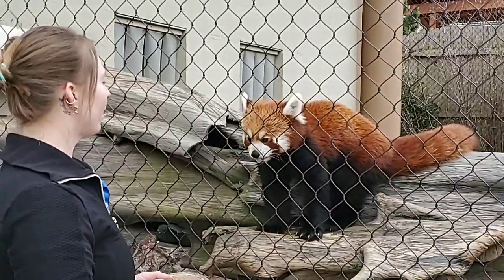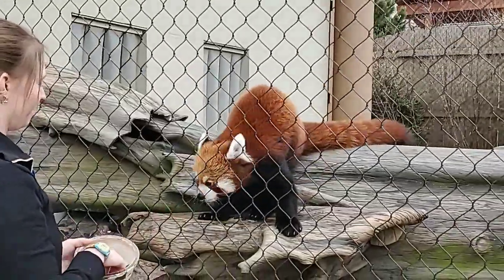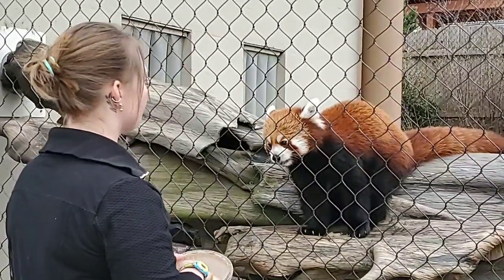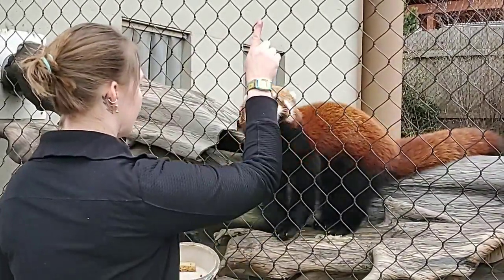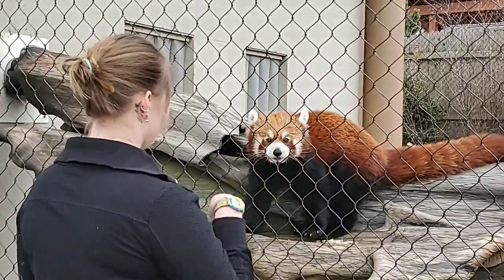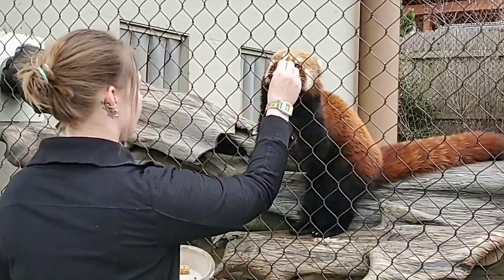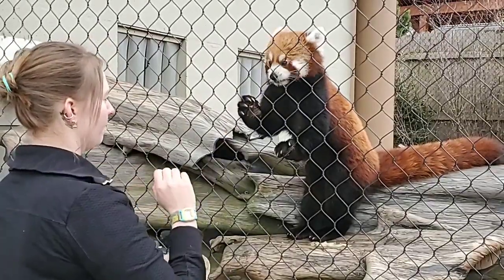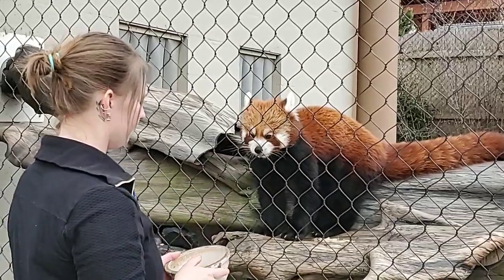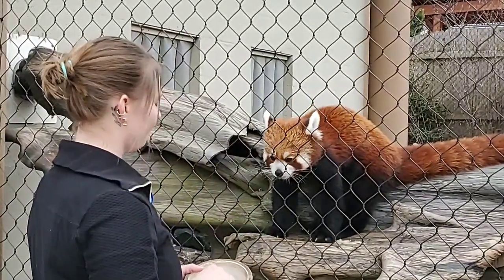For their other adaptations, red pandas have really sharp claws that are retractable like a cat's. That helps him climb, but also helps him defend himself — if threatened, he will stand up on his hind legs and slash out with his front feet to scare off or even attack something coming after him. On the bottoms of their feet, instead of paw pads they are covered in fur, which gives them insulation from the cold and a little extra grip on slippery surfaces when climbing on mossy branches.